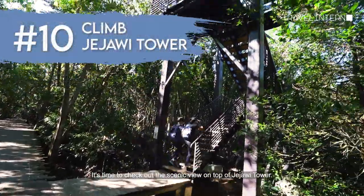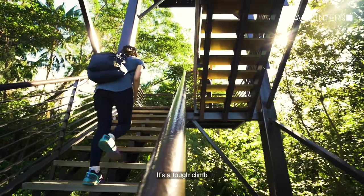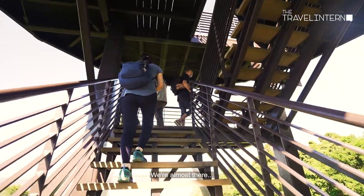It's time to check out the scenic view on top of Jejawi Tower. We're climbing up Jejawi Tower right now — it's about seven stories high. It's a tough climb but I promise you it will be worth every step.